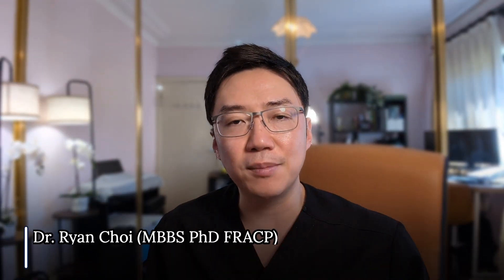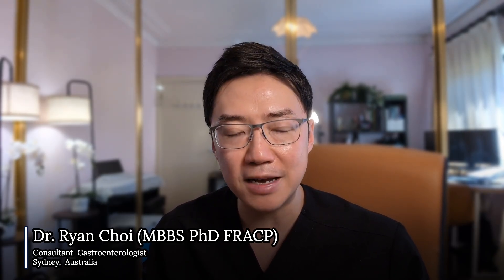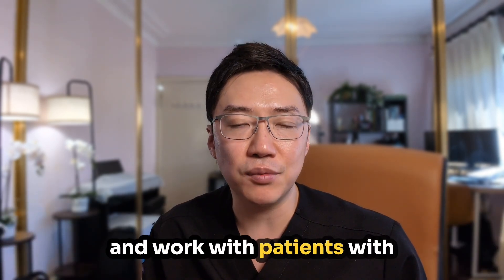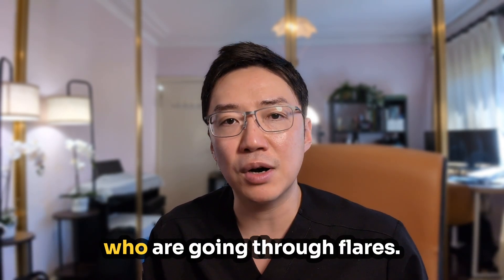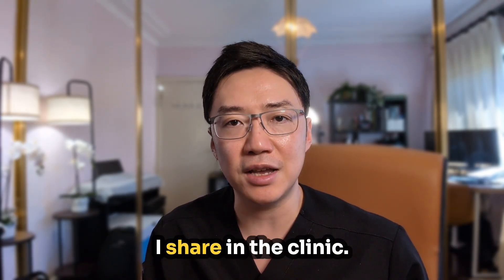Hello, I'm Dr. Ryan Choi, also known as the gastrodoc. I'm a gastroenterologist based in one of the academic hospitals in Sydney, Australia, and I specialize in inflammatory bowel disease — that is Crohn's disease or Ulcerative Colitis — and I work with patients with these conditions every week who are going through flares. This video gives you the same guidance I share in the clinic.